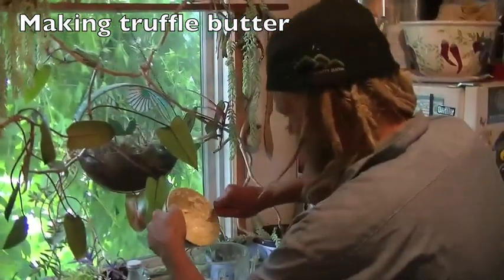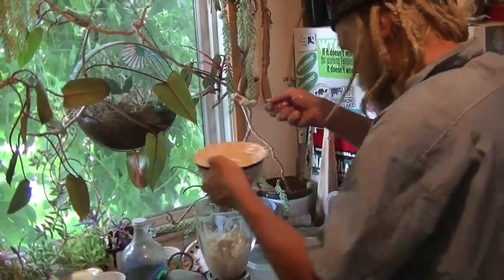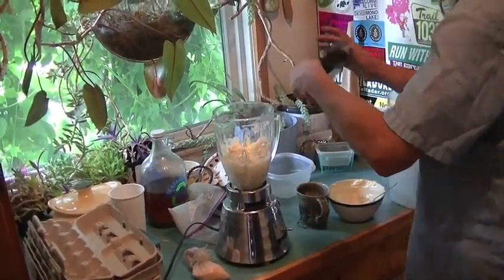Putting the warmed butter into the blender with the truffles and salt. There, let the blender do the rest.